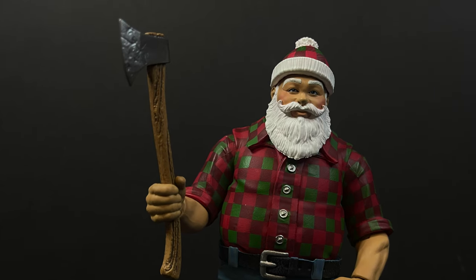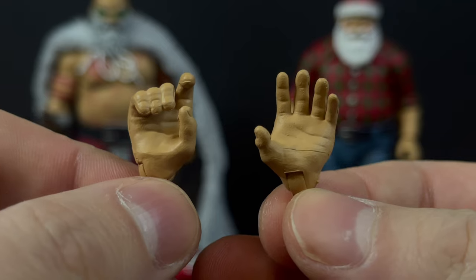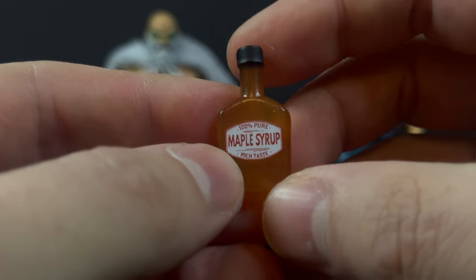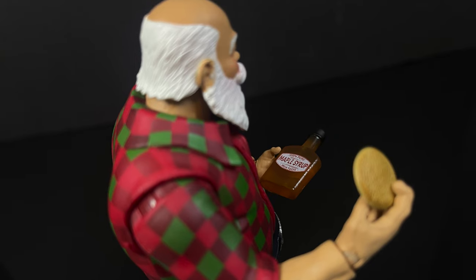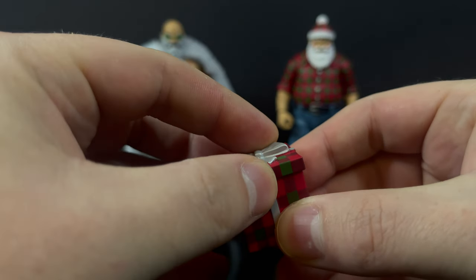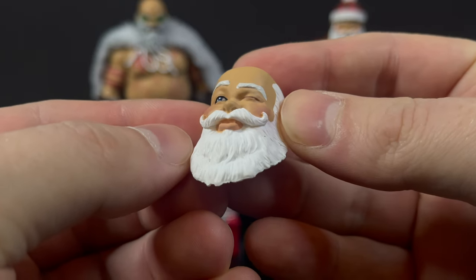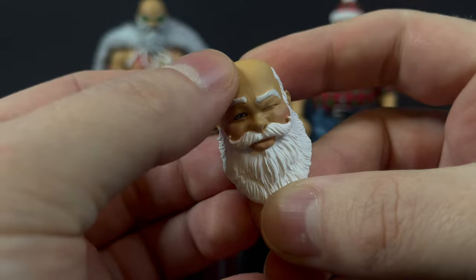He comes with the corresponding hands to hold the axe — or if you want to go the alternate route and make him an axe-wielding murder maniac, you can do that too. He comes with the corresponding hands to hold all said accessories, which is a nice touch. He also comes with a bottle of maple syrup, which is a nice reuse of the whiskey bottle. So cookie in one hand, bottle of maple syrup — yeah, this guy's a lumberjack. You also get a gift box that opens, and you get an extra head portrait with a little bit of a winky face going on.